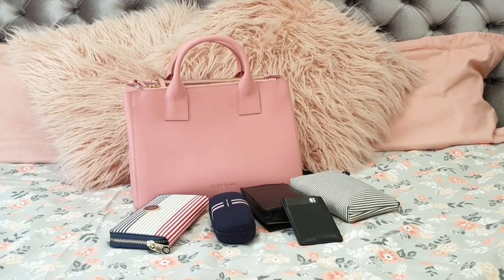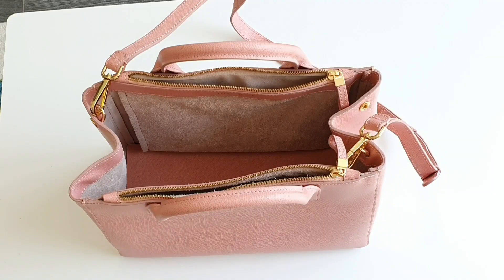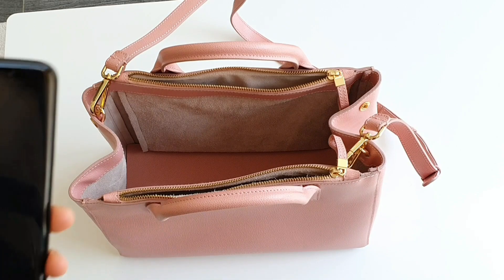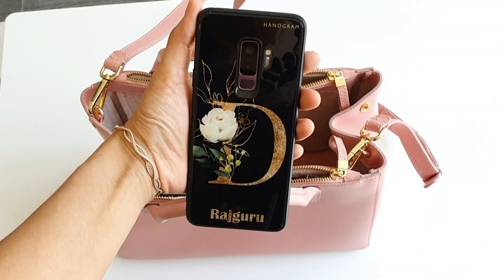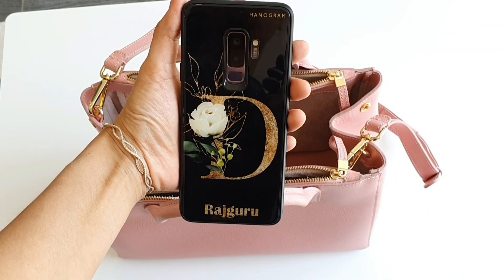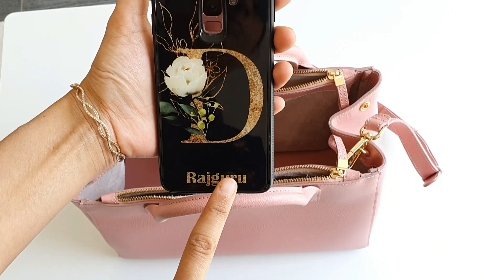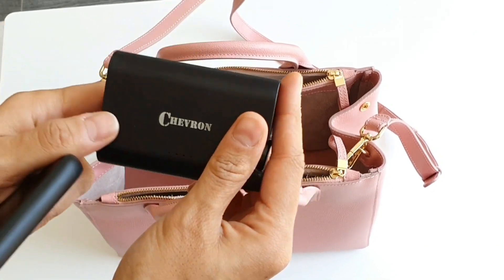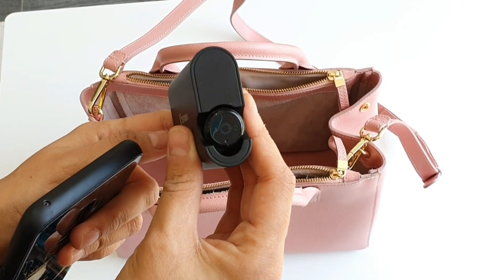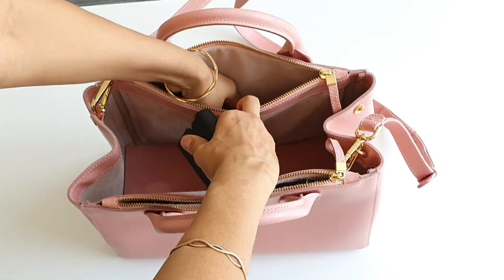Now I'll show you how I have organized each item in my handbag. Starting with the first compartment on the top — here I have kept my mobile phone and my earpods. I have used this glass case from a company called Hanagram to protect my mobile phone; it is customized with my initials and my family name Raj Guru, and I am in love with it. These days I'm using wireless earpods, but if you use wired ones, it is advisable to keep them in their case so that they are not tangled in your handbag.